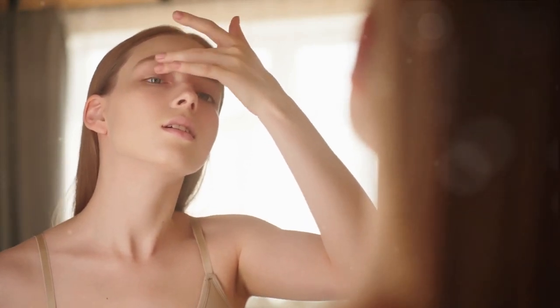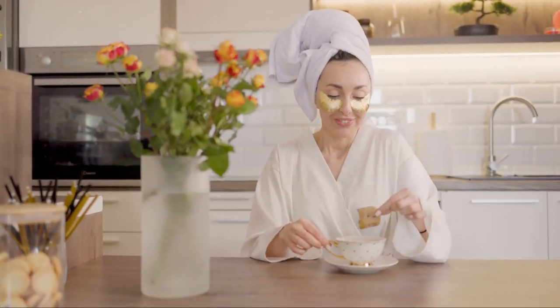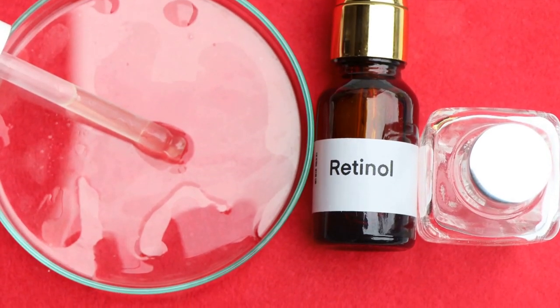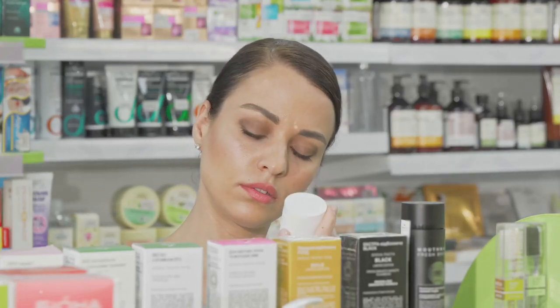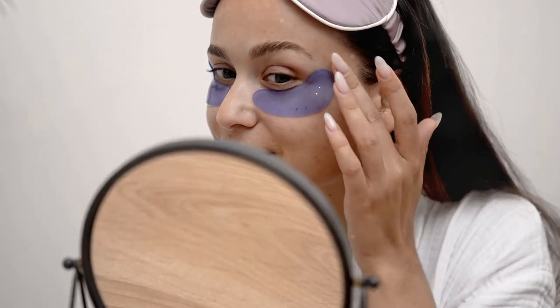Thirdly, skincare products can be a saving grace. When it comes to battling dark circles, certain ingredients can be game-changers. Caffeine is a vasoconstrictor, meaning it can reduce the appearance of dark circles by shrinking blood vessels beneath the skin. Vitamin B12 helps improve skin elasticity, which can reduce the appearance of dark circles. Retinol boosts collagen production and aids in skin cell turnover, helping to thicken the skin under your eyes. Finally, vitamin C is a potent antioxidant that brightens the skin and reduces pigmentation, lightening those dark circles. Look out for these key ingredients when shopping for skincare products.